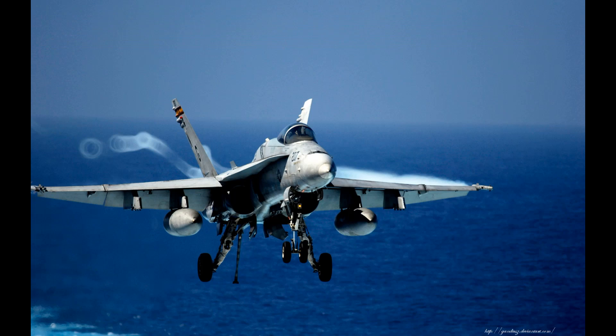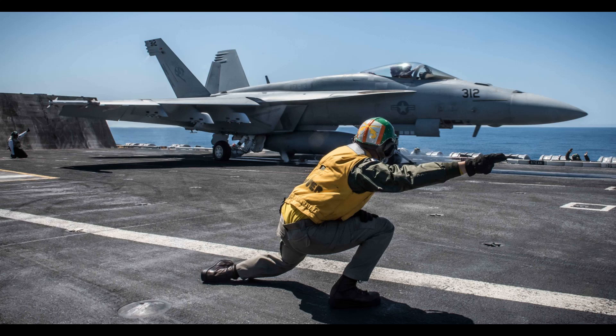The Hornet has been used in a variety of conflicts, including the Gulf War, Iraq War, and the war in Afghanistan. Its reliability, versatility, and ease of maintenance have made it a popular choice for military forces around the world.